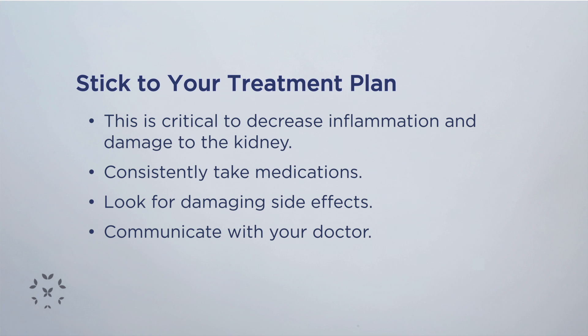We want to decrease the damage in the kidney and basically save the remaining healthy kidney tissue so that we can decrease the chances of going on to dialysis or requiring a kidney transplant. Being very focused on taking the medications as prescribed in a scheduled manner is very important.